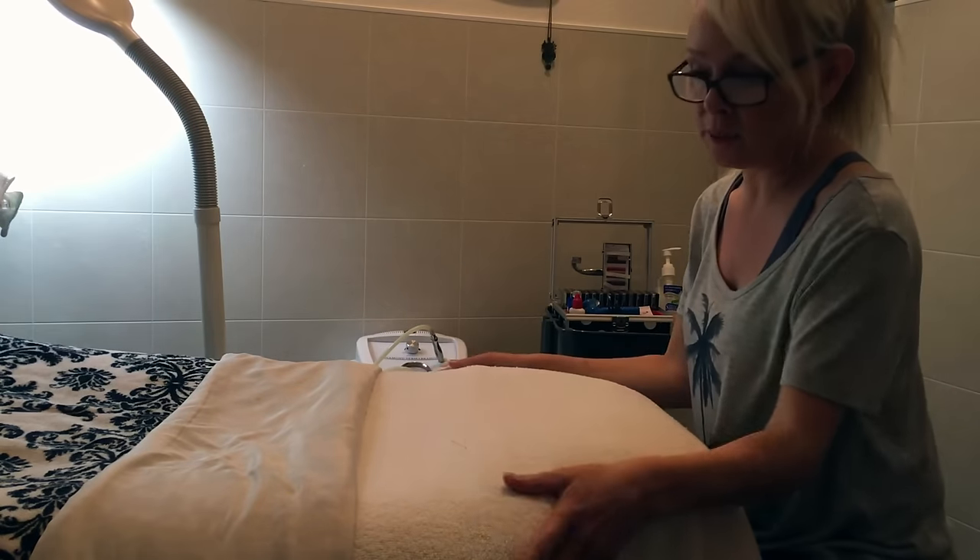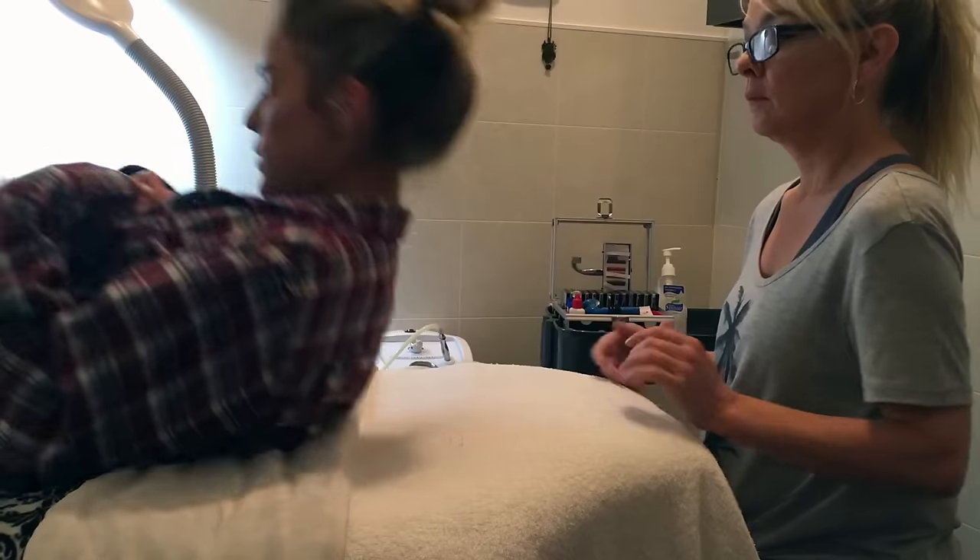Hi, are you Angelique? Yes I am, come on in, let's do some lashes! Nice to meet you. I'll explain everything as we go — come here and we'll take a look at your lashes. I'm so excited, like not having to do my eyes every day.